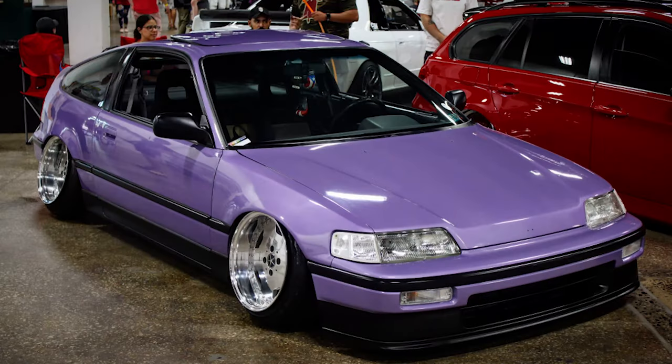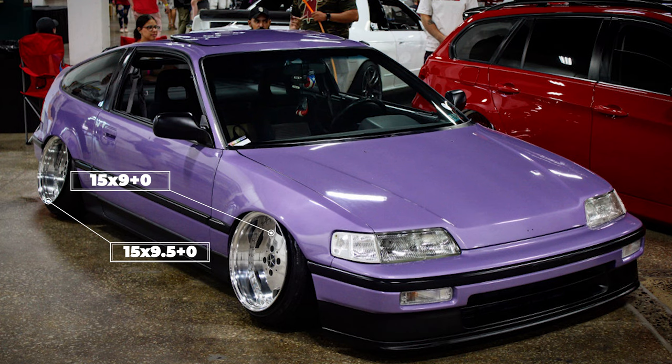Our last CRX of the day is a 1989 SI with some SSR Starform Type D wheels. These are pretty crazy on this car: 15 by nine with a zero offset in the front, and 15 by nine and a half zero offset in the rear. Tires are Federal all-season in 165/50 and 175/50 for the sizes, all sitting static on some coilovers. Fenders are rolled, and fun note — this car is still running its original fender liners. The biggest feature is the camber: negative 13 degrees in the front and negative 19 degrees of negative camber in the rear, giving us a static CRX that looks like it's on air with some insane camber and a 15 by nine zero offset wheel.